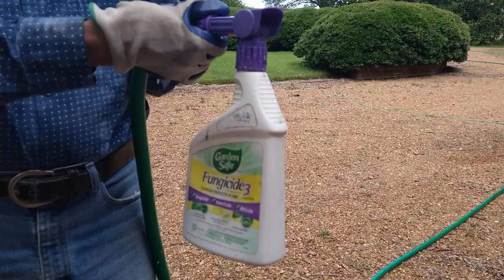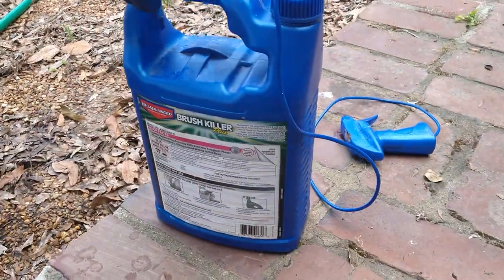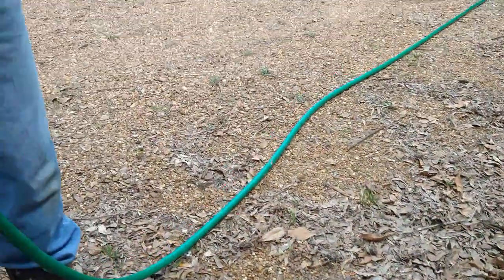Today, Claude is going to be talking about a gardener's best friend: fungicide and brush killer, both. He's never without either one. I keep them well stocked.